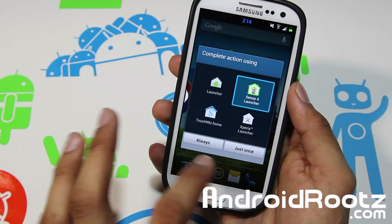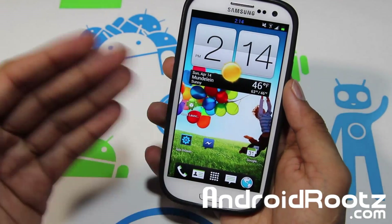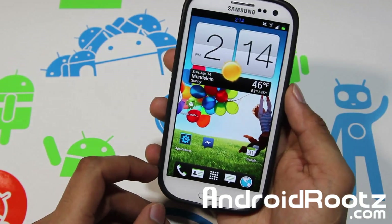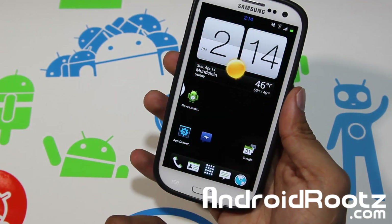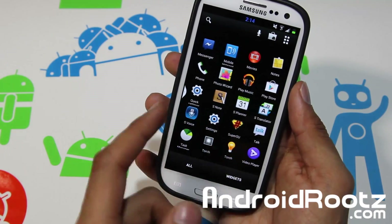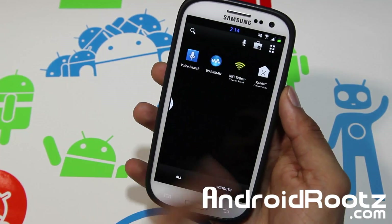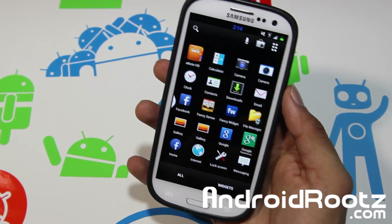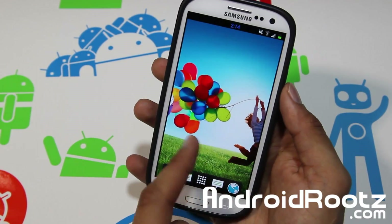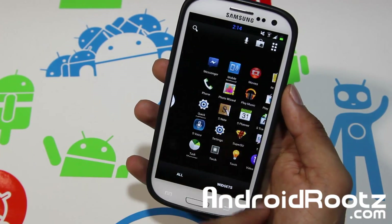Let's take a look at the Sense4 launcher from HTC. Here you get a lot of widgets — the HTC widget added on for a more matching look. You also get icons styled like HTC. All the transitions are like an HTC device. As you can see, it's pretty quick with simple slide transitions and all the icons are changed as well. So this is the HTC experience.